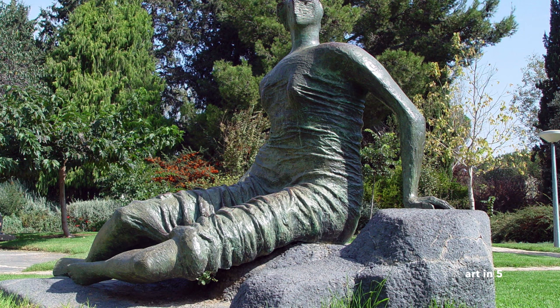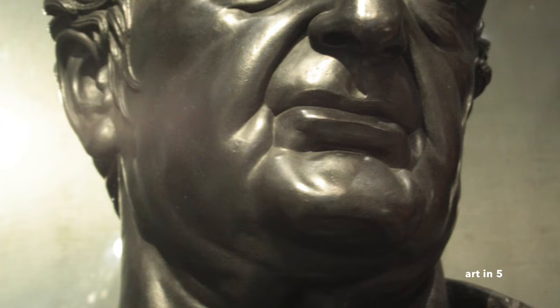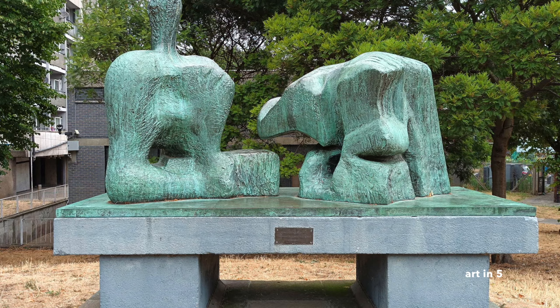One of Moore's most recognizable themes was the human figure. He was fascinated by the human form and its relationship with the surrounding space. Moore's sculptures often depicted reclining figures, abstracted and simplified to emphasize their essential qualities. His figures exuded a sense of harmony, grace, and monumentality, while also conveying a profound connection to the earth and the passage of time.